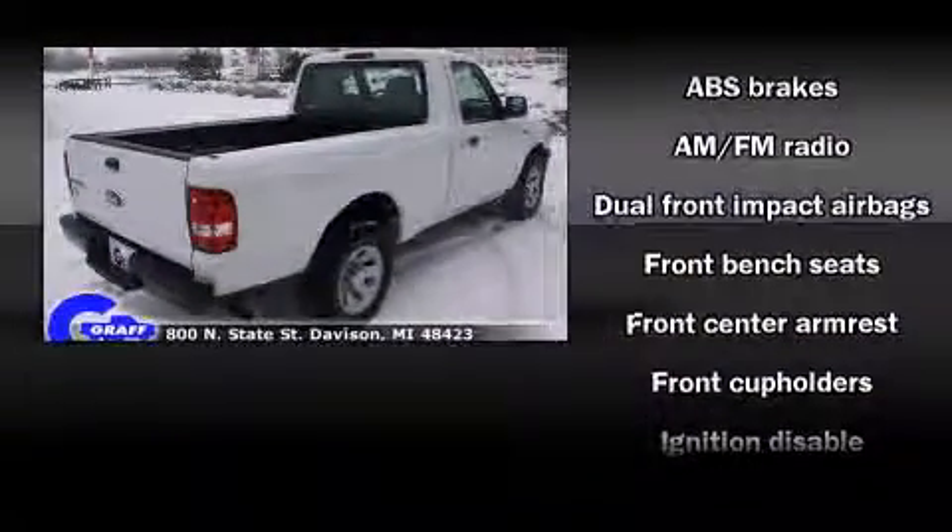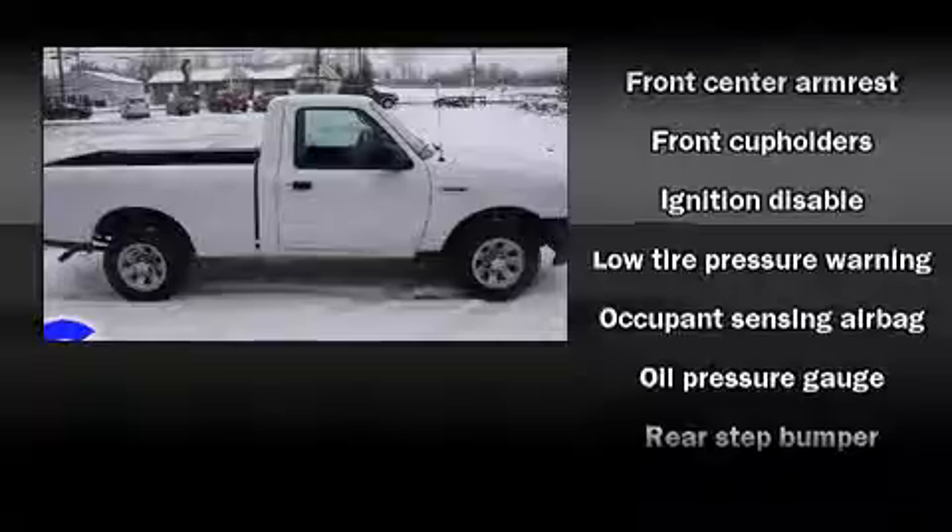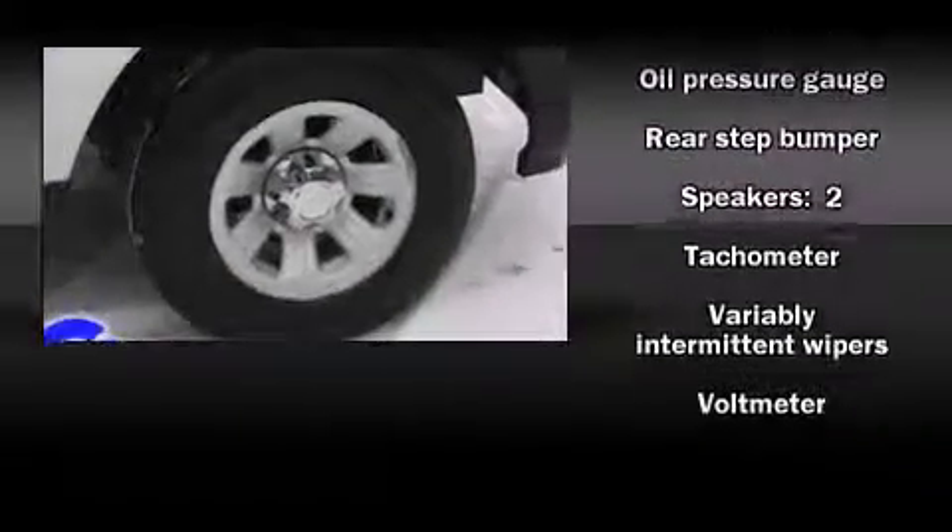Passenger security is always assured thanks to the various safety features such as dual front impact airbags with occupant sensing airbag, ignition disabling, and ABS brakes.